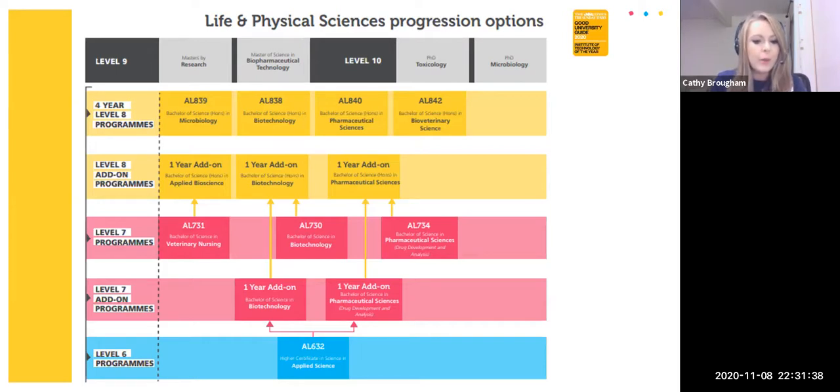Once you figure out if you want to move on to a level 7, you can take it step by step — remember each of these are add-ons, so there is never an onus on you to continue further; you can always seek employment. All of this is on our website, and you can also look through our undergraduate prospectus, which you can find online.